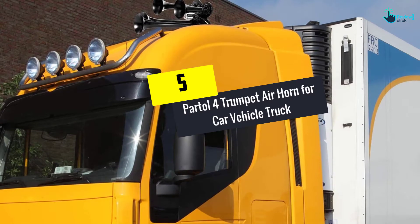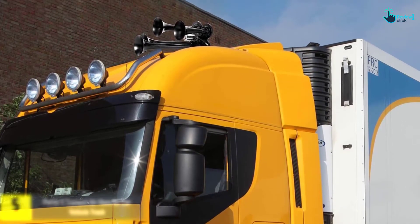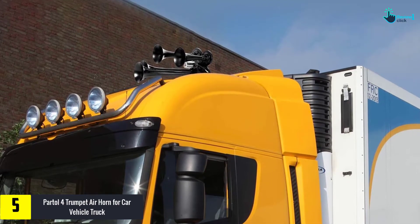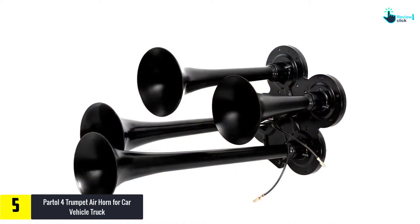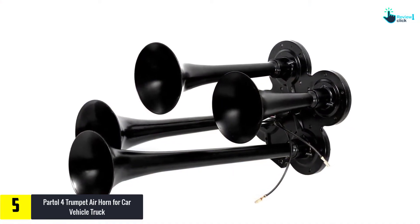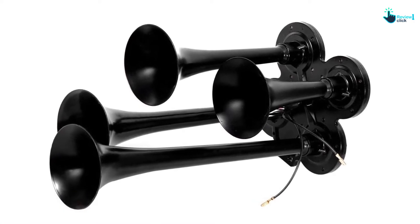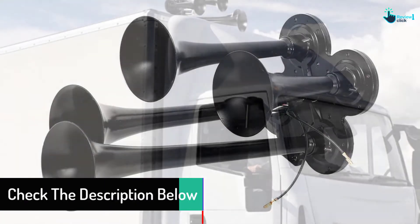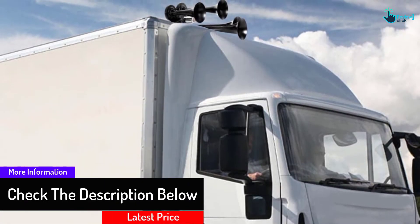Starting at number 5, we have the Partol 4 Trumpet Air Horn for Car Vehicle Truck. Most importantly, it gives out and delivers 150 decibels of sound — you will always get a super loud sound from this horn. Though it is of small size, it still works and runs powerfully. It offers a tuned train horn sound, and that is the catchy part about it.